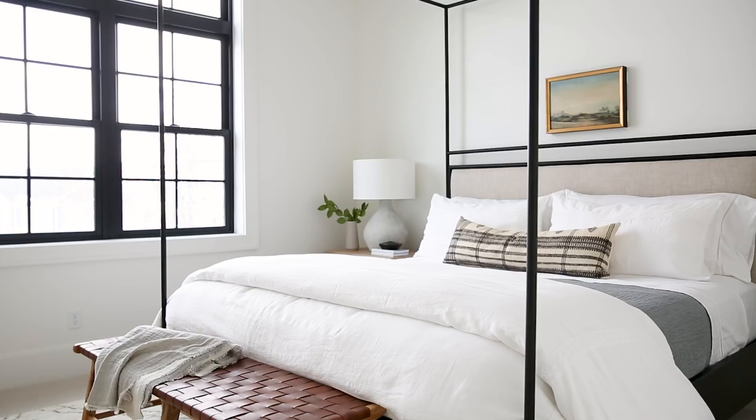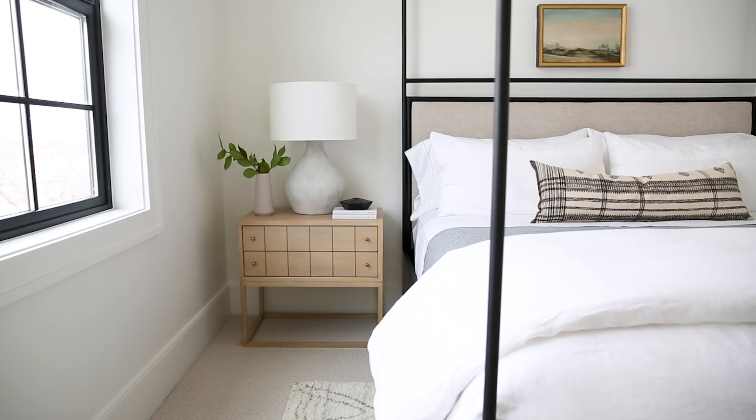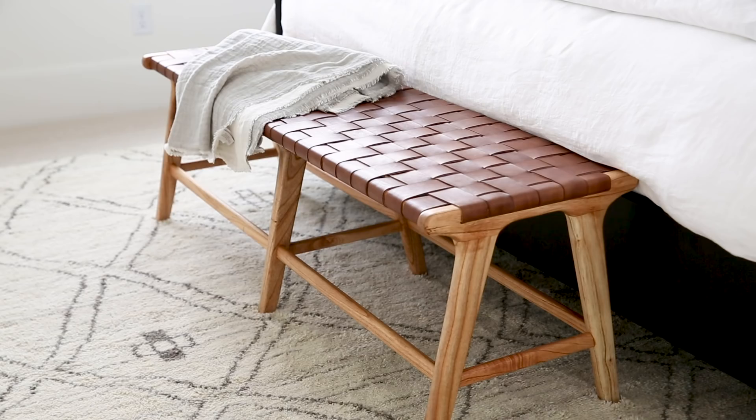We also incorporated our Huxton nightstand. I love the light wood in this room and the great vertical curve detail and brass knobs on this nightstand. We finished off the space with this great gray lamp — it has a plaster texture and it pairs really nicely with the bench at the foot of the bed. So we've got the cool tone on the nightstand and then this leather woven bench at the foot of the bed.